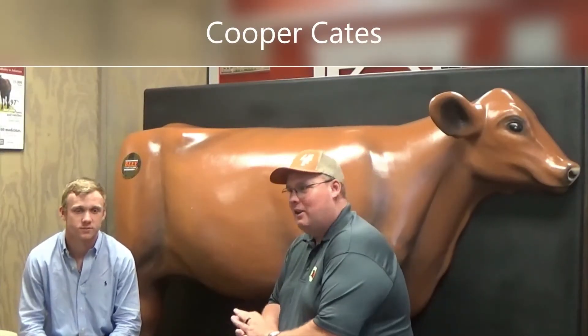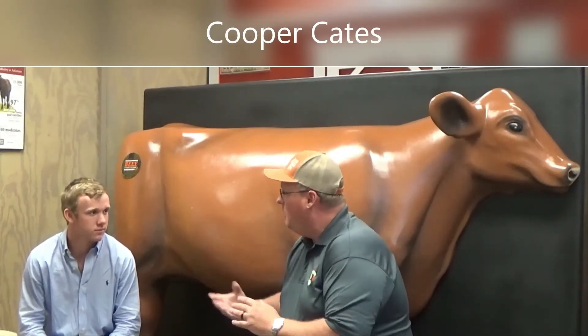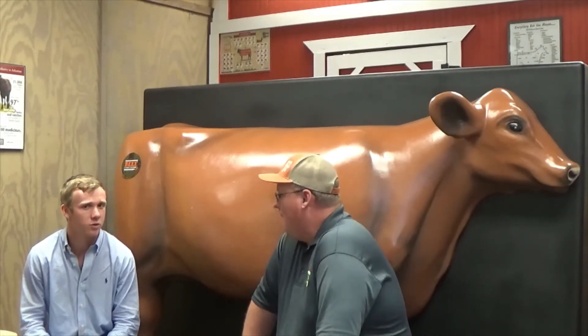We've got Cooper here with us now. Cooper, tell us a little bit about yourself — your name and all that. I'm Cooper Cates. I'm 18 years old. I just graduated high school. I've been showing for about 10 years now and I love every second of it. We own a ranch with about 60 head of cows and we show Santa Gertrudis. I'll be attending Southwestern University in the fall and play football.